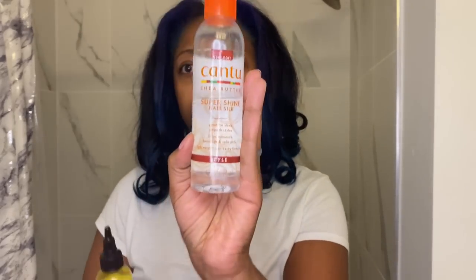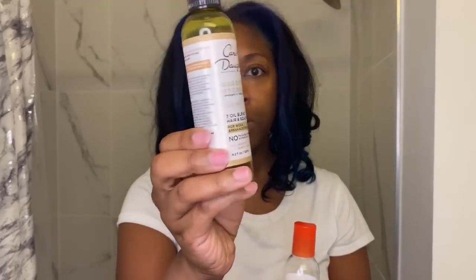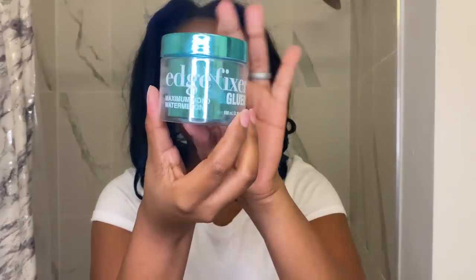Let me show you guys what I've been using for the past two weeks. I've only used this hair silk and this oil on my scalp. These are the only two things I've used for these two weeks on my new colored hair, and also on my edges I've used this. So that's it, just in case you were wondering.